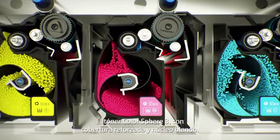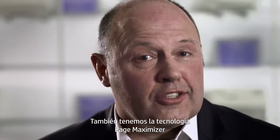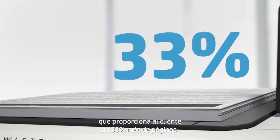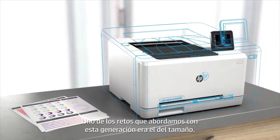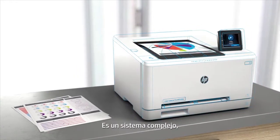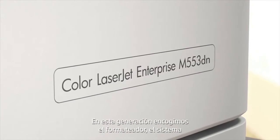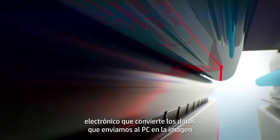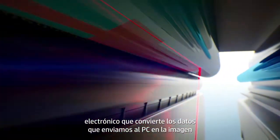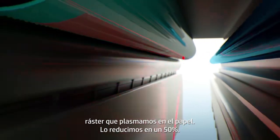ColorSphere 3 toner with a durable shell and soft core. We also have page maximizer technology, which gives the customer up to 33% more pages. One of the challenges that we took on with this generation was size. It's a complex system, so getting after size is like shrinking a car. This generation, we shrunk the formatter — the electronics that converts the data from what you send in the PC to a raster image that we put on the page — we shrunk it about 50%.